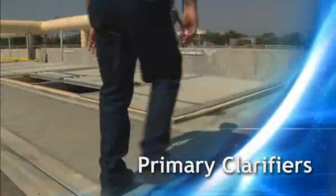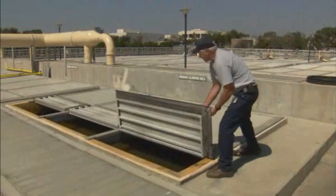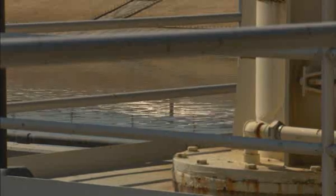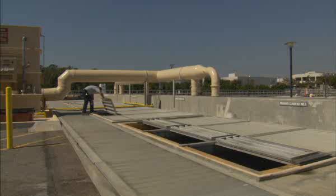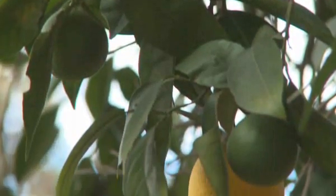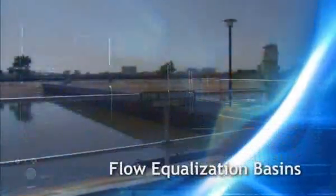Once the grinders have done their work, the water goes into the primary clarifiers. In these big tanks, we slow the water down so that gravity does the hard work. Most of the impurities — what we call biosolids or sludge — simply sink to the bottom of the tank. The sludge is removed and sent through a pipeline to the Orange County Sanitation District for more treatment. The treated sludge eventually becomes fertilizer for agricultural uses.